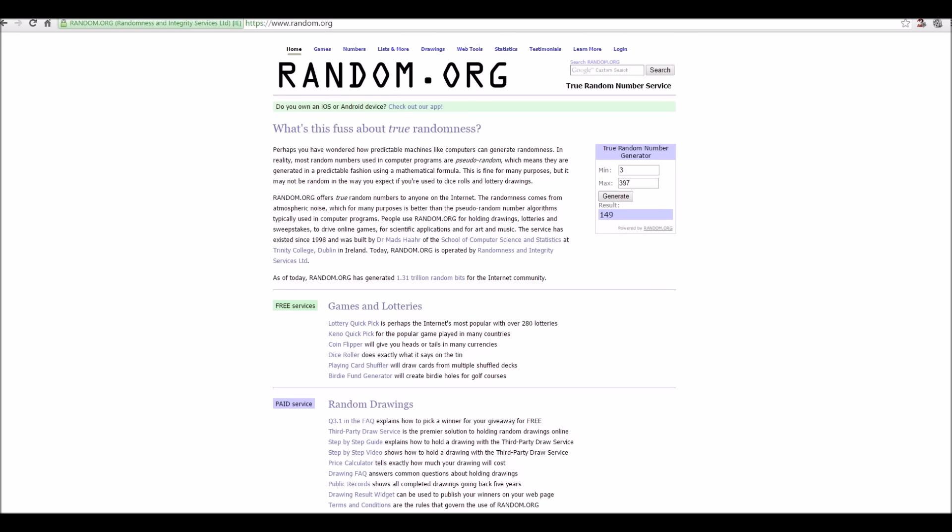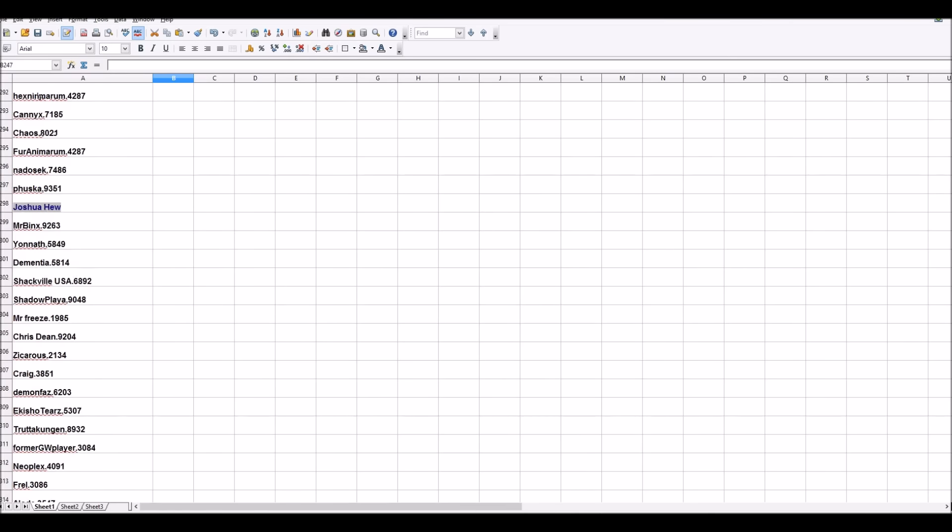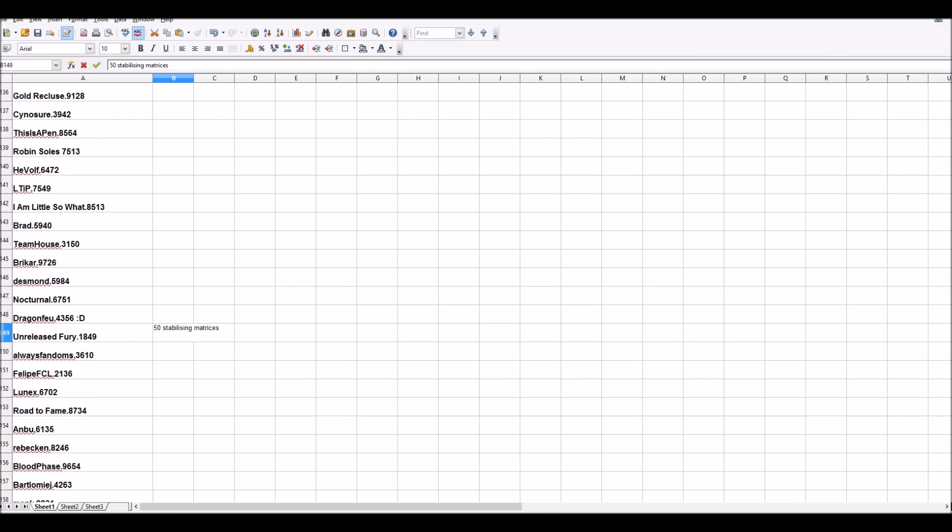Next prize is 50 stabilizing matrices — very, very useful. Number 149 wins, which is Unreleased Fury. Well done to you, 50 stabilizing matrices!